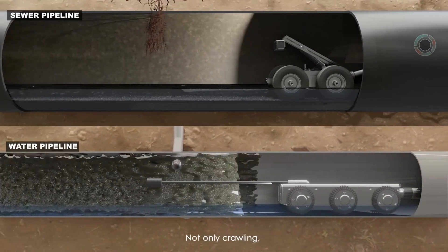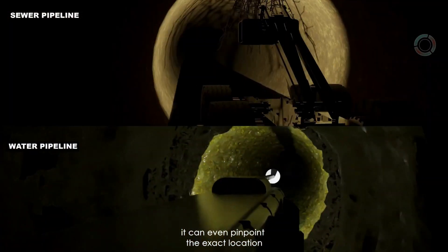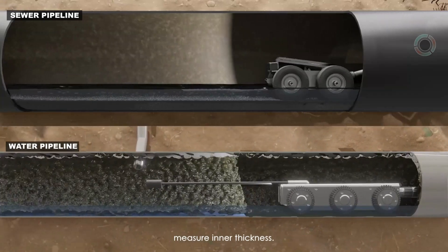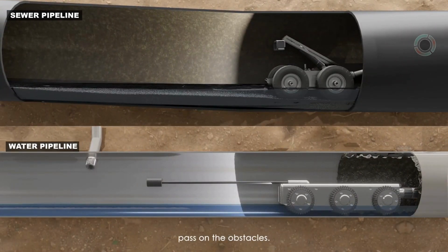Not only crawling, it can even pinpoint the exact location of tree roots, estimate scales, measure inner thickness. It can even adapt to various sizes and pass over obstacles.